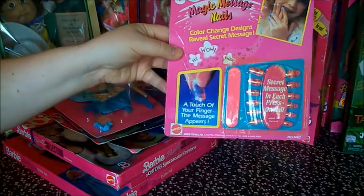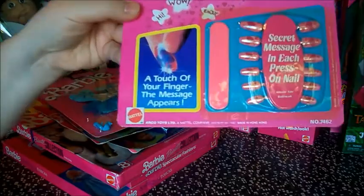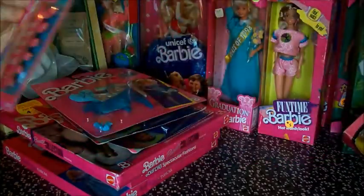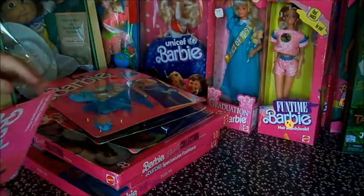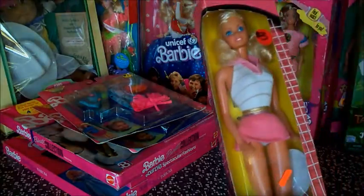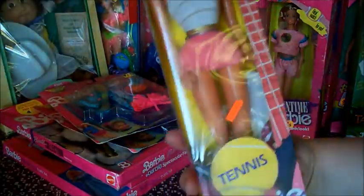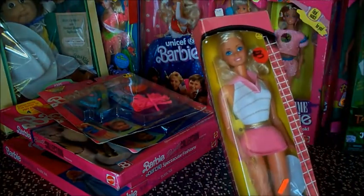And we have Barbie Magic Message Nails. You probably won't be able to see it, but if you look real close there are little messages in the nails — I guess you have to get them hot or something. I'm sure they're appropriate messages. Math is hard. Listen, Barbie was right — math is hard. Can other subjects be hard for people? Come on.